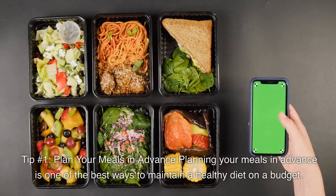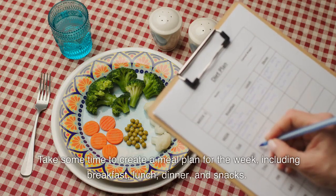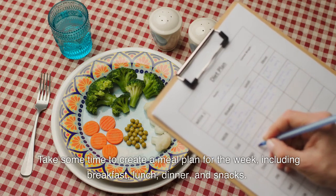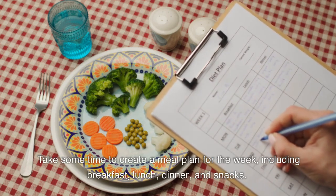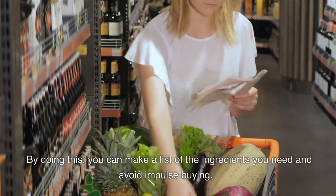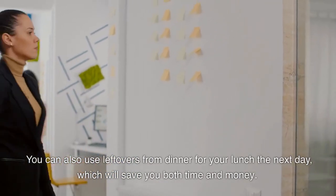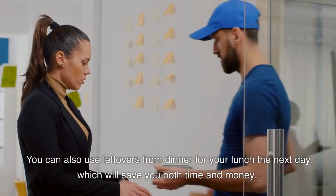Tip number 1: Plan your meals in advance. Planning your meals in advance is one of the best ways to maintain a healthy diet on a budget. Take some time to create a meal plan for the week, including breakfast, lunch, dinner, and snacks. By doing this, you can make a list of the ingredients you need and avoid impulse buying. You can also use leftovers from dinner for your lunch the next day, which will save you both time and money.